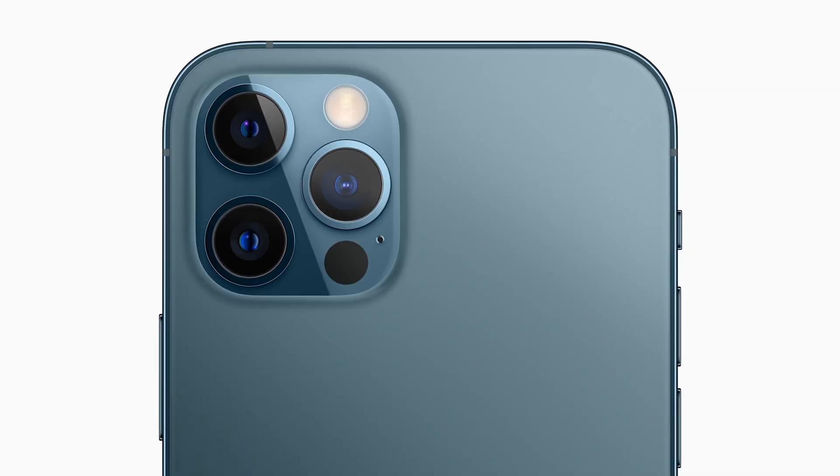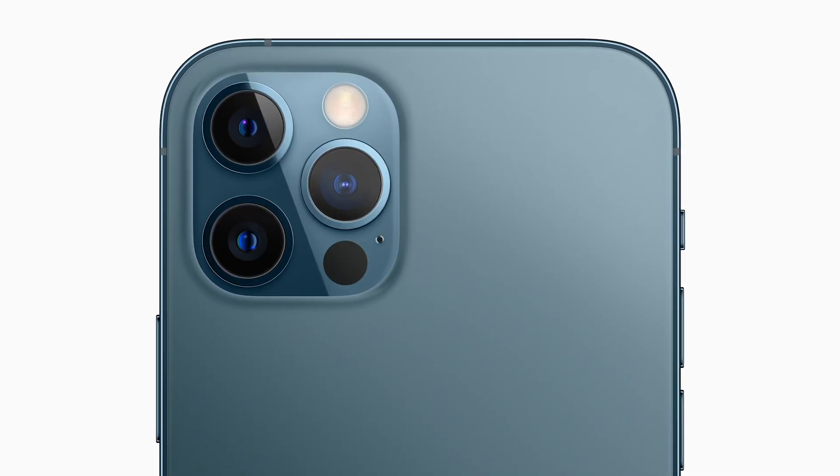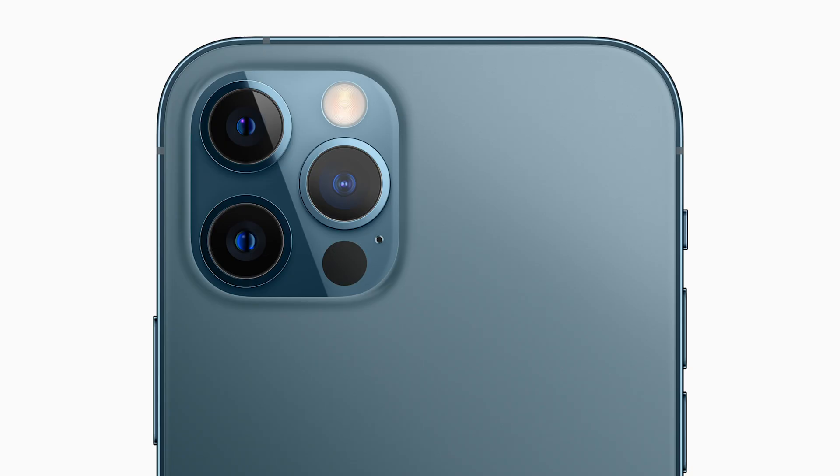In today's video, we're going to be talking about the perfect vlogging camera that finally exists and it was announced. But there is a problem — it doesn't look like a camera. It looks more like a phone, because today we're going to be talking about the video and photography capabilities of the iPhone 12 Pro and 12 Pro Max. A device that is going to make your decision between a camera and a phone — or at least a packable camera and a phone — really, really hard.